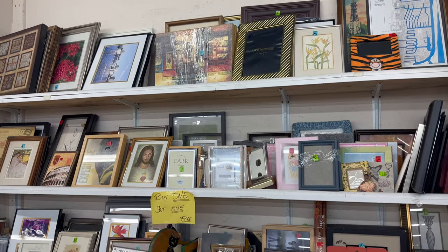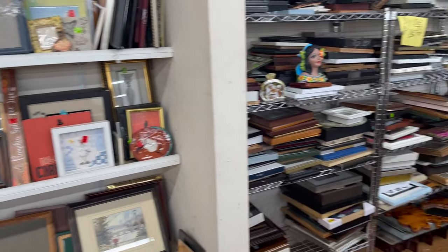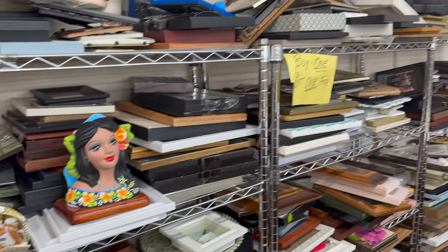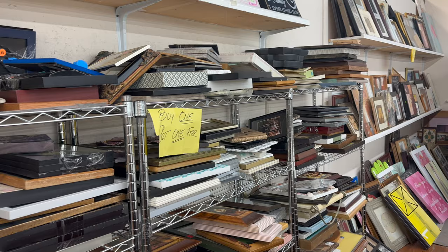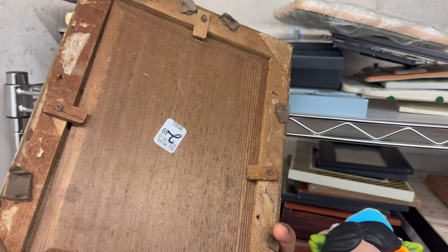This wall is right behind that section I just showed you — it's next to the bedroom furniture. Everything here is buy one get one free. I always spend about 30 to 45 minutes going through these items. This is an authentic vintage frame for only $2.99.